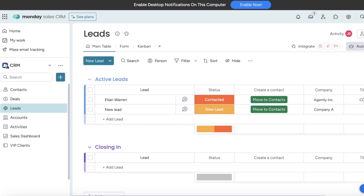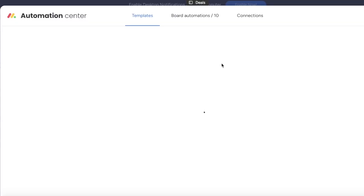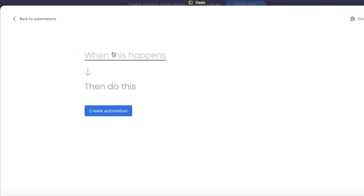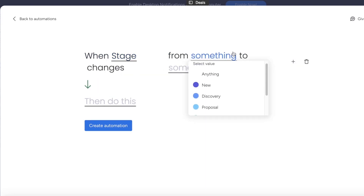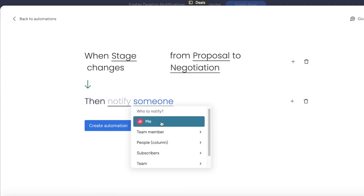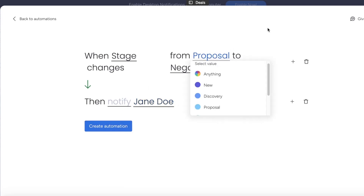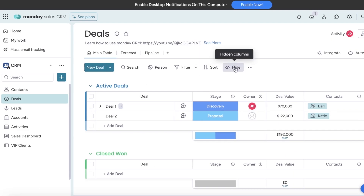The available automations are pretty easy to set up. For example, going into my deals section and the automation center, I can build a custom automation for this particular board. When a deal stage changes from 'proposal' to 'negotiation', I want to notify myself. You can build this notification as an email, a Gmail notification, or notify a manager or superior. You can build this however you like — building these kinds of automations is really simple. Then you just click 'activate automation', and that is all you have to do to build active automations on Monday.